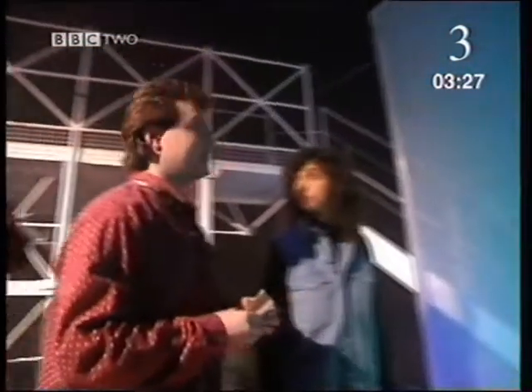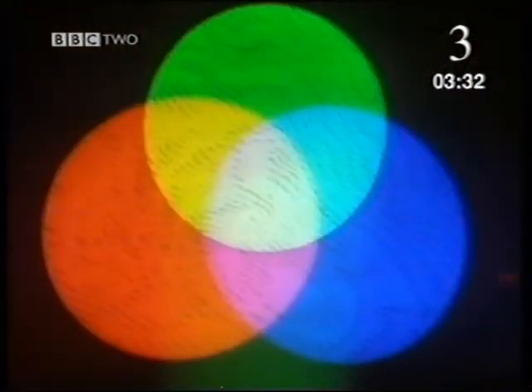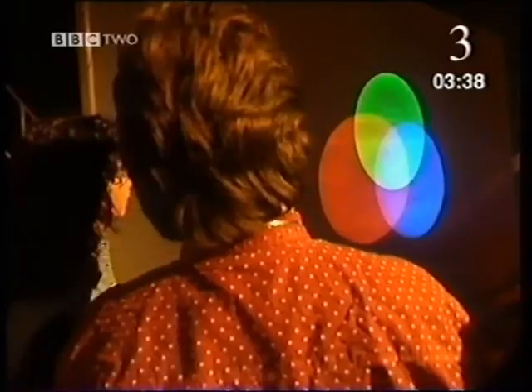We can demonstrate this in another way by using three spotlights. You'll see, as the red and the green spots come together and overlap, they make yellow. The piece in the middle is a bit of a surprise — I would have thought, if the three colours came together, that would have been the most colourful bit. Well, that's the way light works. Red, green and blue makes white.